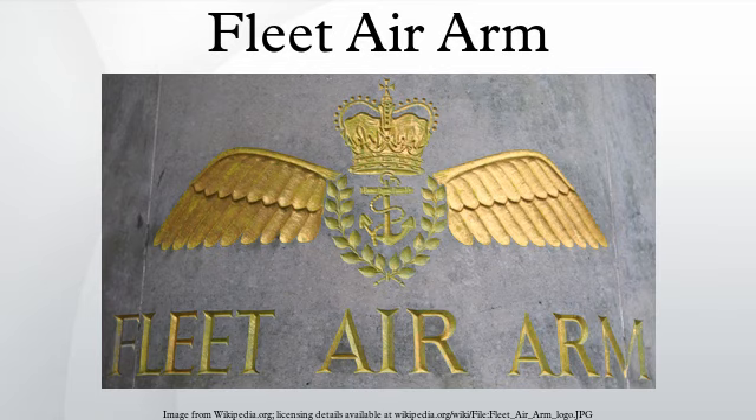Fleet Air Arm flying squadrons are formally named Naval Air Squadron, a title used as a suffix to the squadron number. The FAA assigns numbers in the 700–799 range to training and operational conversion squadrons, and numbers in the 800–899 range to operational squadrons. During WWII the 1700 and 1800 ranges were also used for operational squadrons. Squadrons active in the FAA include flying squadrons, flights and non-flying units.